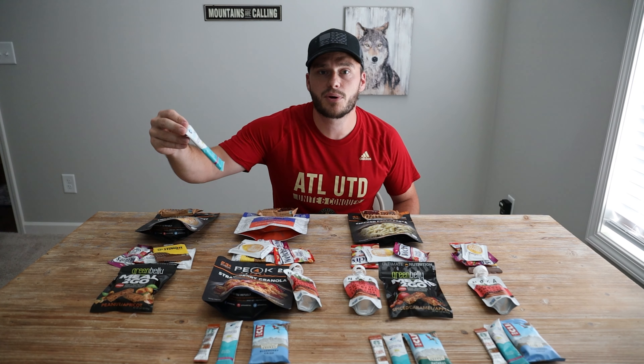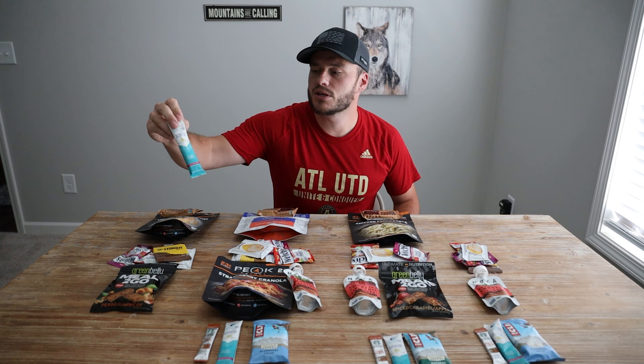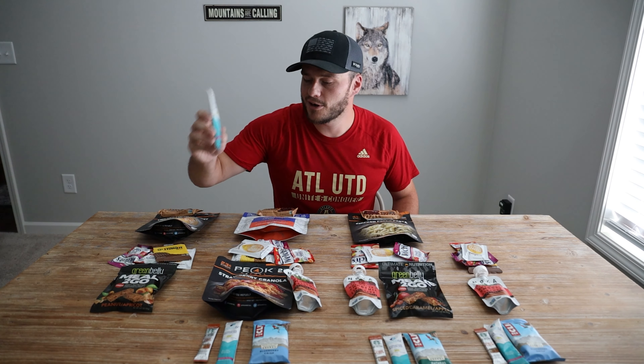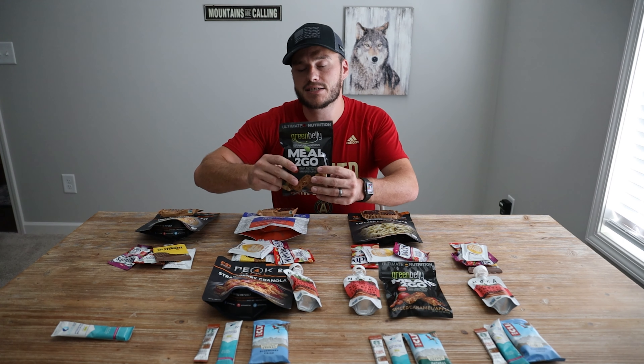Each day I'll be doing one of the Liquid IVs. The passion fruit is pretty good — we've done the lemon one too, but passion fruit is solid. So each day we'll do at least one bottle of these. It's a good way to keep your electrolytes up, and yes, it does have some sugar in it.